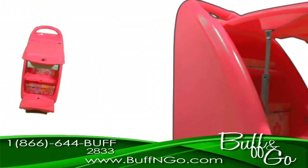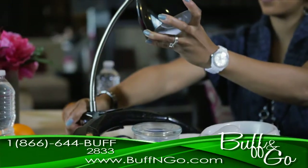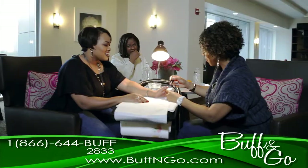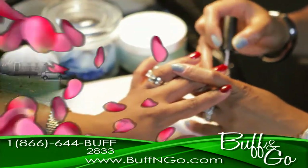Are you looking for creative ways to grow your business? Well, look no further, because the Buff & Go, the ultimate portable workstation, will give you the edge to create your very own lucrative mobile beauty empire.